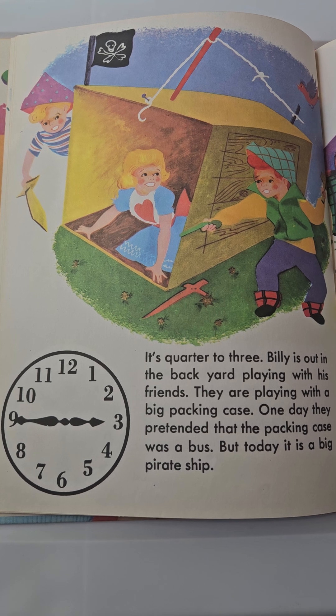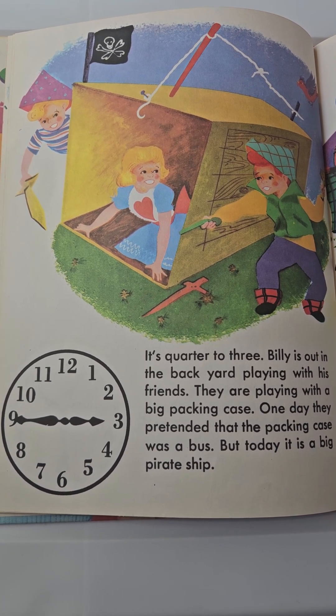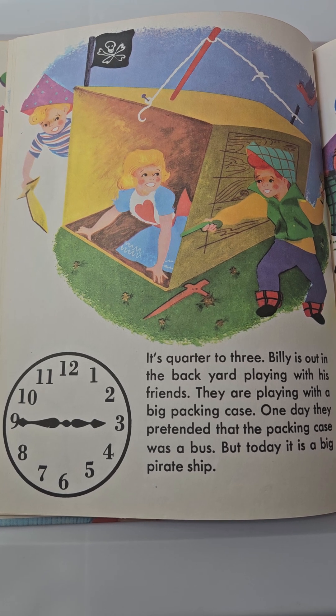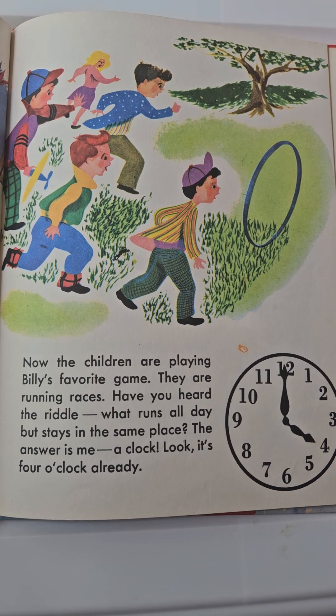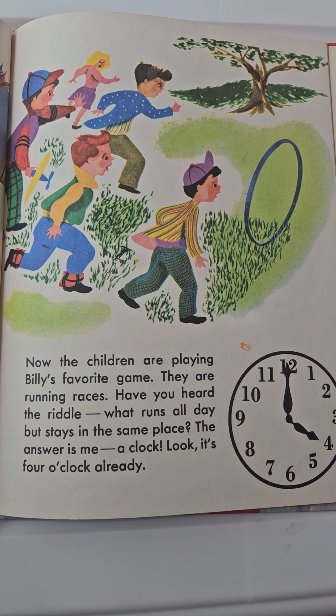It's quarter to three. Billy is out in the backyard playing with his friends. They are playing with the big packing case. One day they pretended it was a bus, but today it is a big pirate ship. Now the children are playing Billy's favorite game — they are running races.